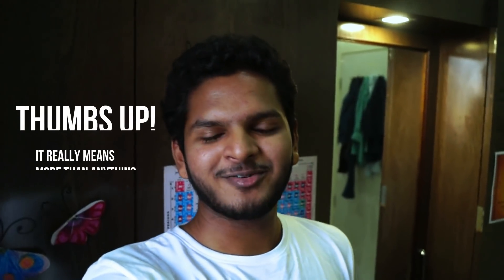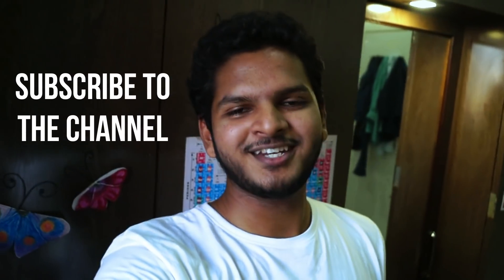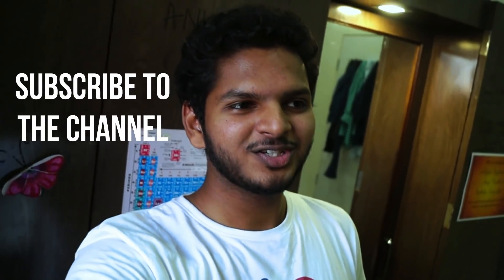I hope this provided some insight into my personal life. If you liked this video, please give it a thumbs up — it really means more than anything. Please subscribe to my channel. We just hit 10,000 and I hope we can go a lot further in the future. Thank you for everything, and till next time, stay healthy, stay happy, and stay safe. See you soon.